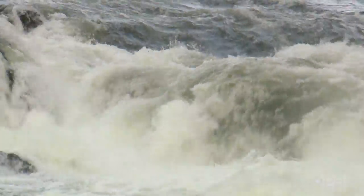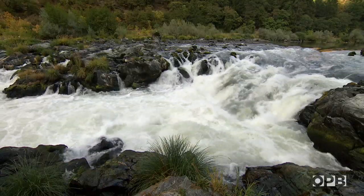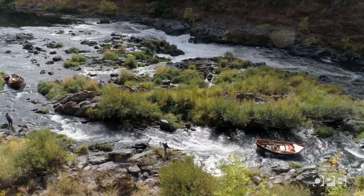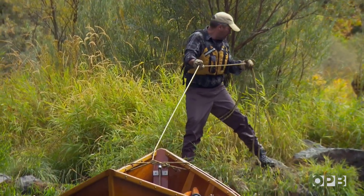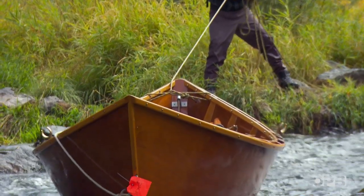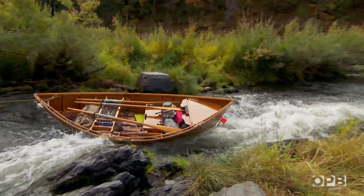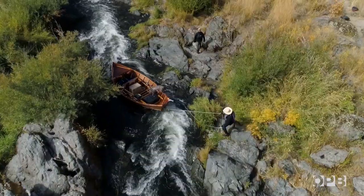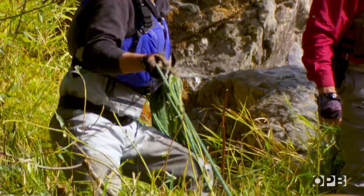You can't run it. It's a class five, six, and it would tear your boats up. They can't run their boats over Rainy Falls, but to the side of it is a rocky channel called the Fish Ladder. The Fish Ladder is the way to get wooden boats from one side down to the other.